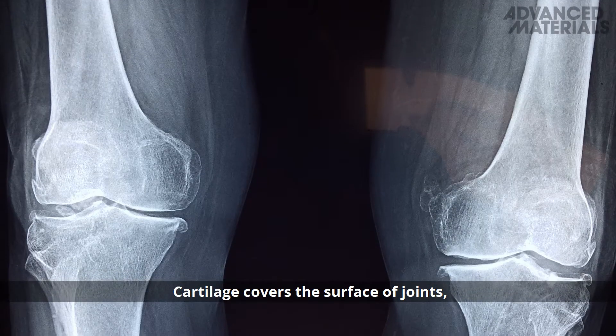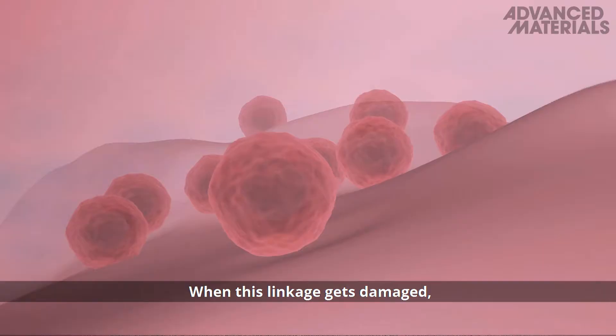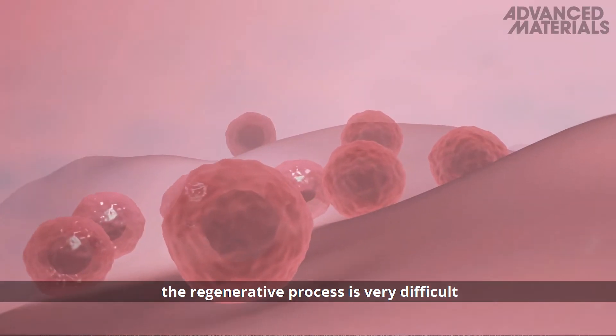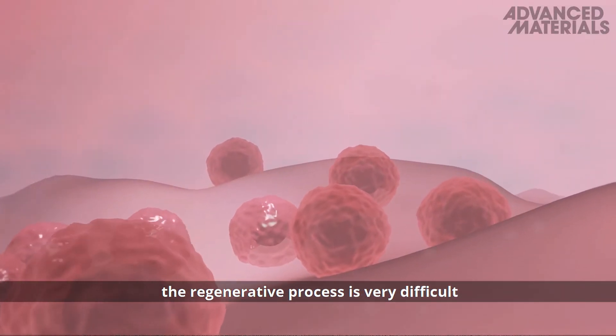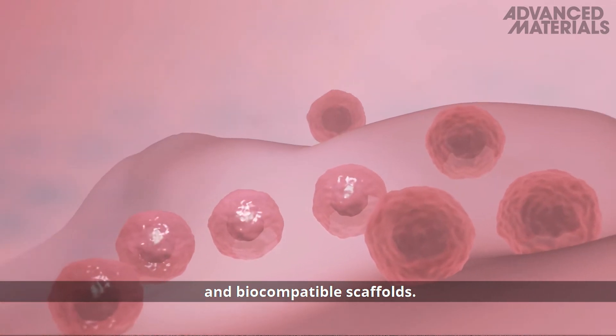Cartilage covers the surface of joints acting as a shock absorber and allowing bones to slide over one another. When this linkage gets damaged the regenerative process is very difficult and often requires advanced stem cell therapies and biocompatible scaffolds.